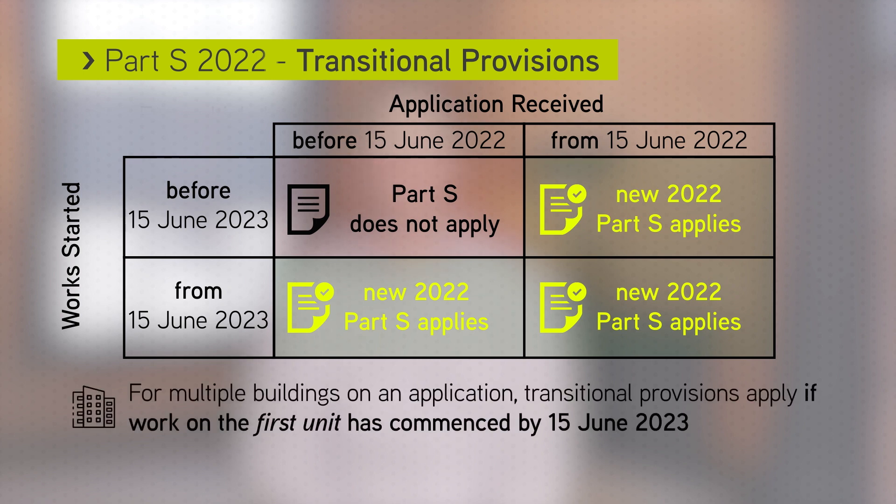For multiple dwellings or buildings on an application, the start of work on the first unit on site determines the requirement for the whole application.